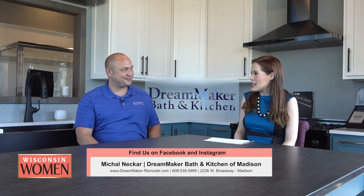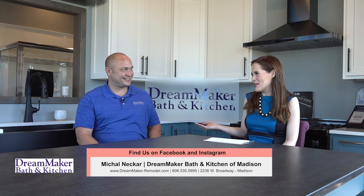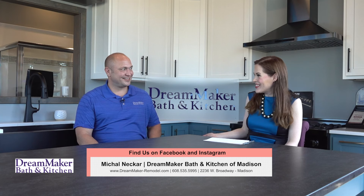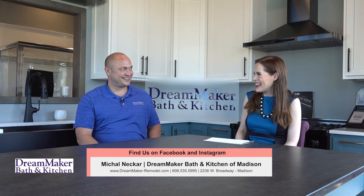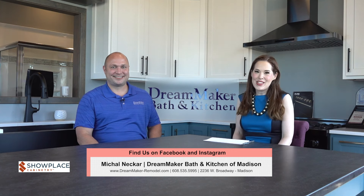It's all about the relationships. And I know from experience that you guys are so easy to work with and so friendly — you make the process so smooth. We really appreciate that. We really appreciate you having us here for the show today. We really enjoy coming here. Thanks for coming. For Wisconsin Women, I'm Stacey Hanson. We'll see you next week.